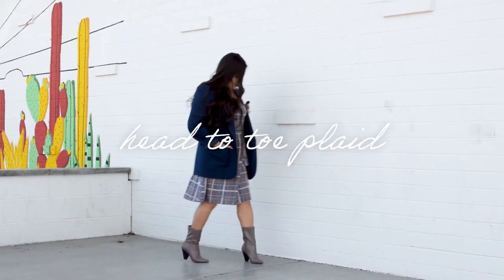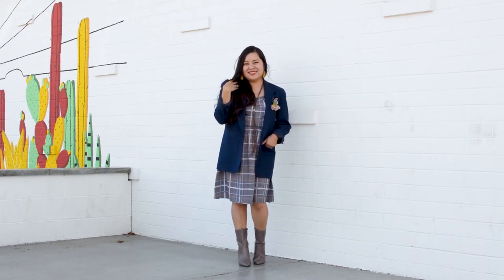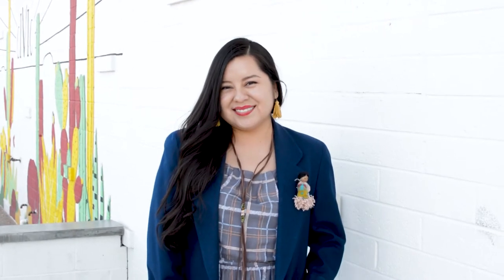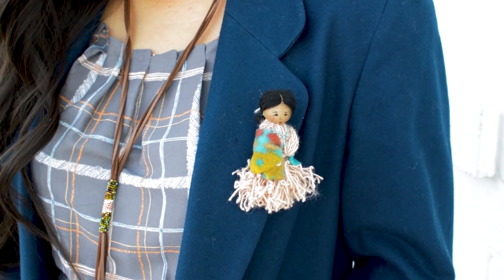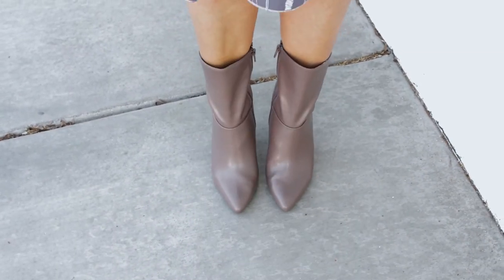Trend number two is head to toe plaid. Alana is wearing a beautiful plaid dress with a navy blue blazer. I absolutely love how she accessorized her jacket with the cutest pin ever. Don't you guys agree? To complete the look, she is wearing boots for a sophisticated look.